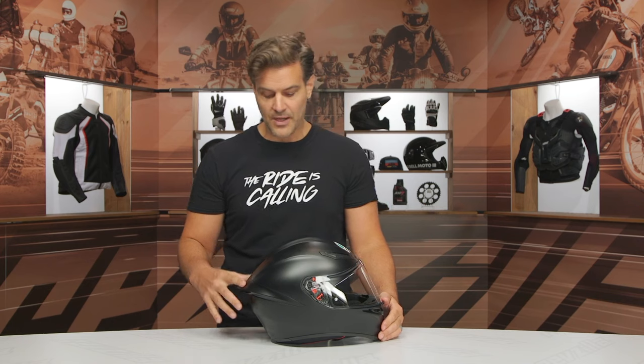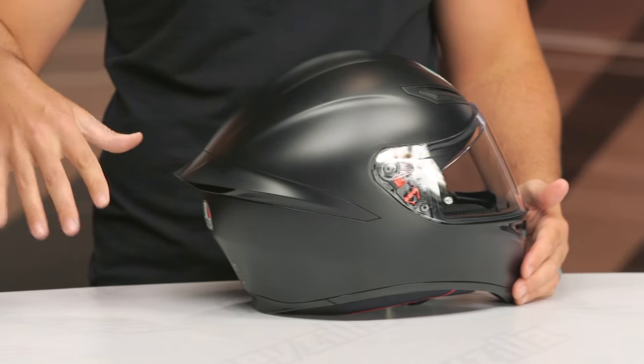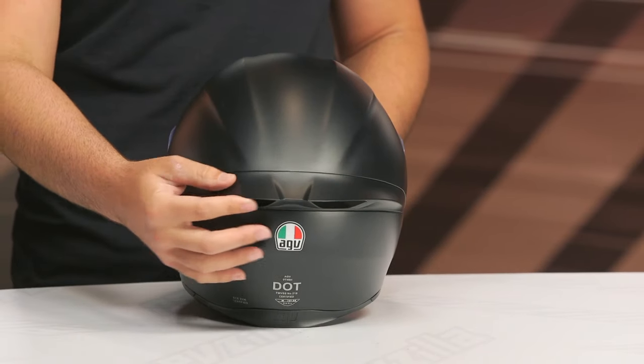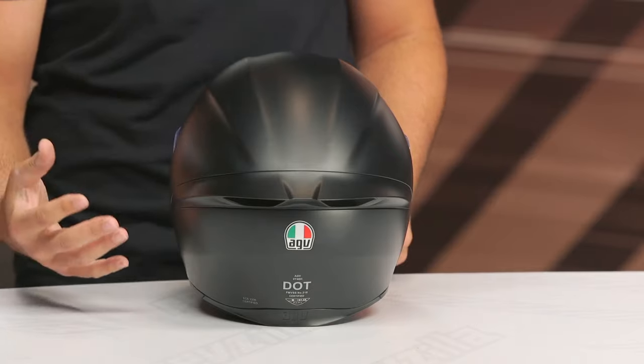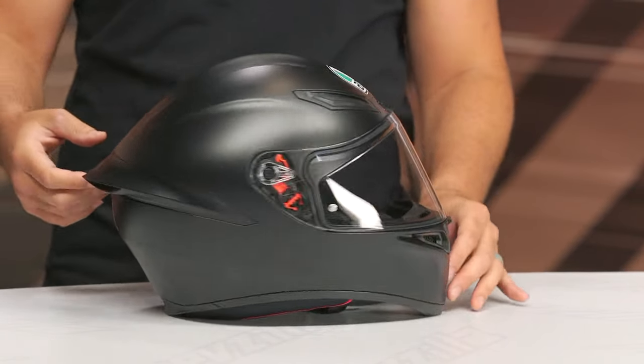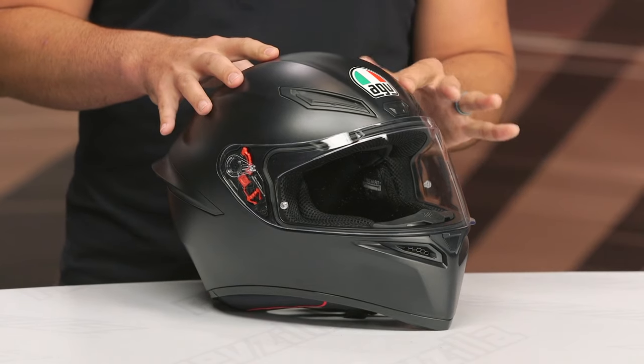From a styling perspective, very aggressive — you get that big beak up front and the big spoiler out back. The exhaust vents out back are passive; you can't close them. But you can close the front vents, and that's where your active venting comes into play. If you close those, you have no air pushing through, and the rear vents are just kind of there.